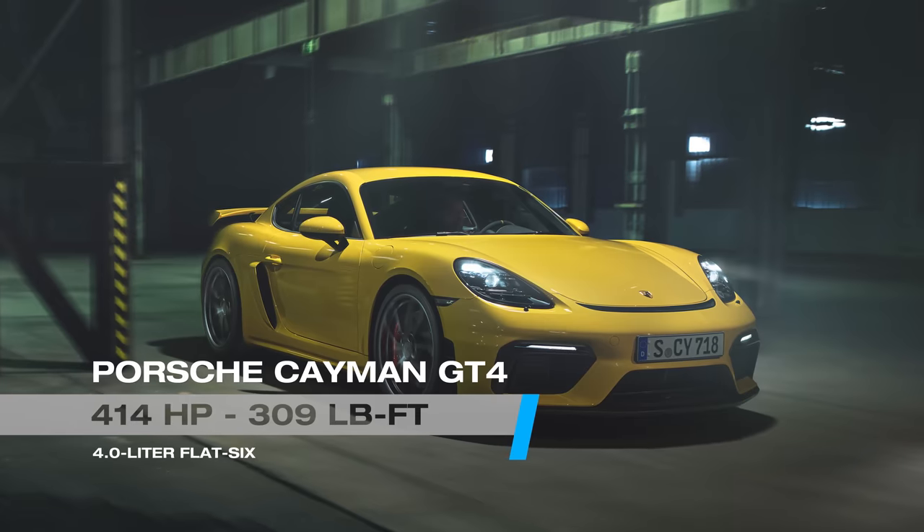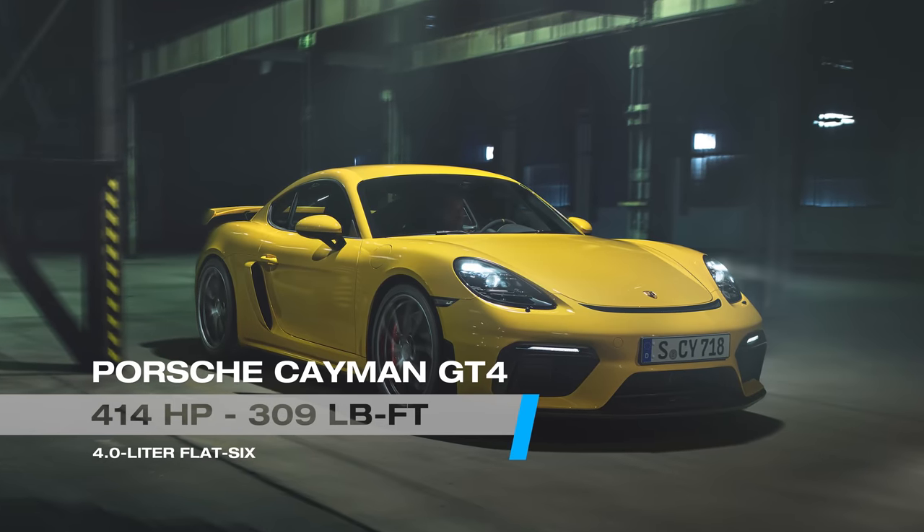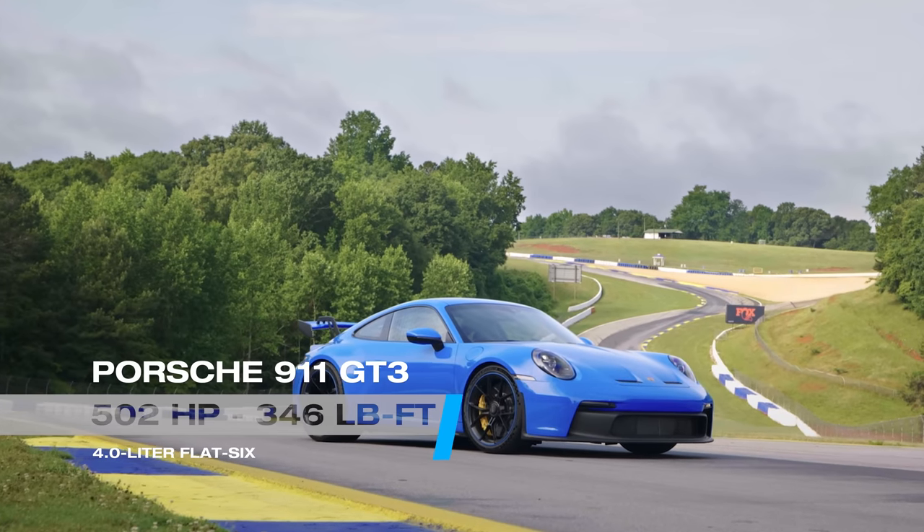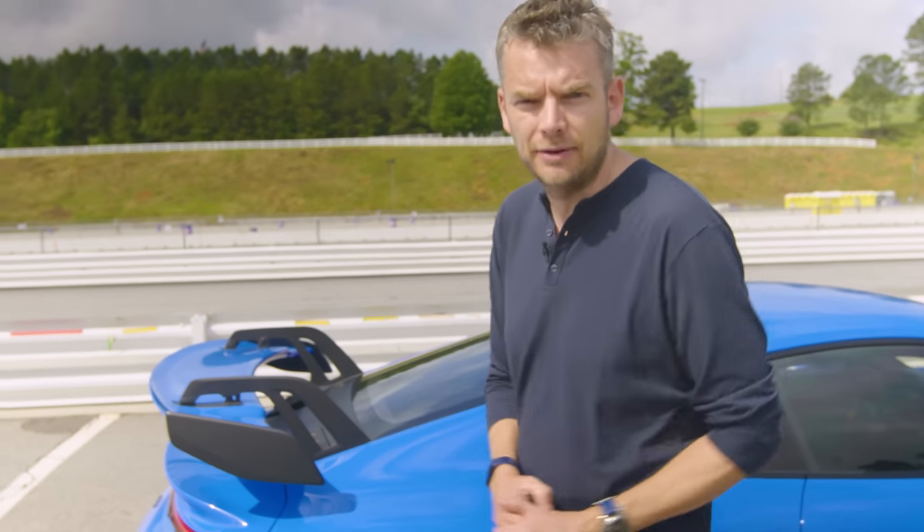In the GT4, you get a flat-6 mounted in the middle, developing 400 horsepower. In the GT3, you get a 4-litre flat-6, developing 502 horsepower, located here in the derriere.